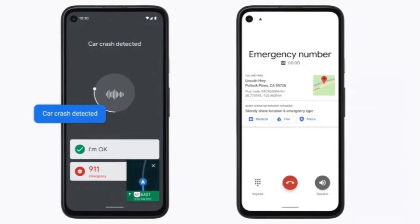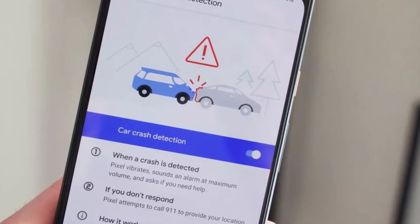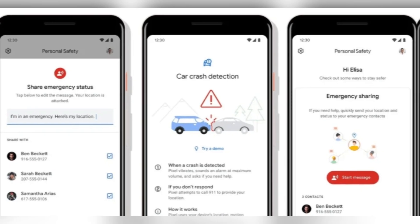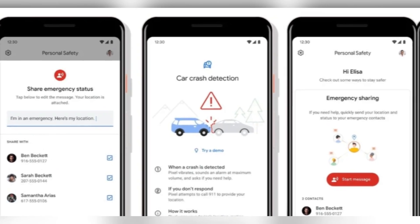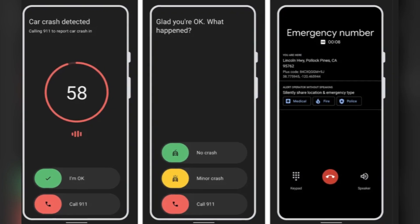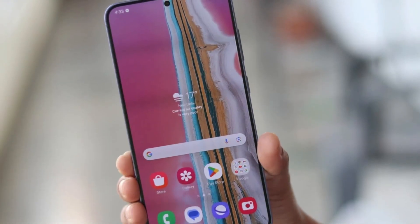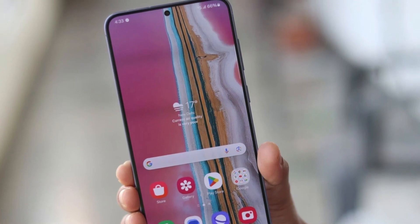But here's the catch. Despite the evidence from these leaks, the car crash detection feature is still not operational on any of the Galaxy S25 phones yet. There's no sign of it in the settings, no user reports, and no subtle activation of the feature in the background. This could mean that Samsung is still working out the final kinks and perfecting this system before officially releasing it — after all, it's such an important feature and they want to ensure it functions flawlessly.